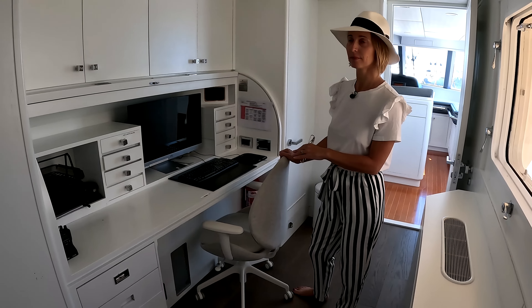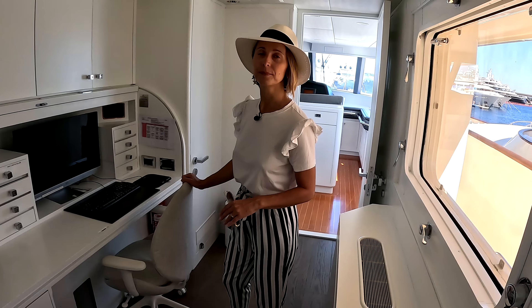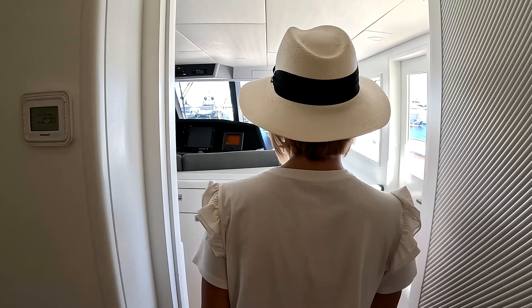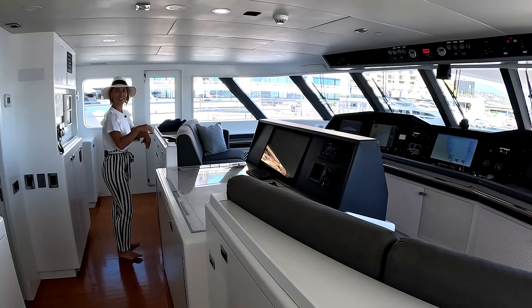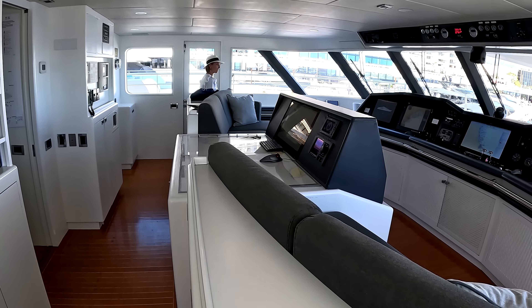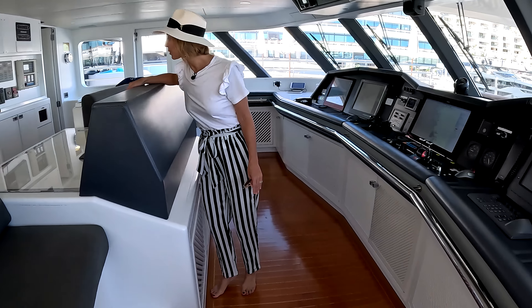We have an office right in the transitional area between the guest area and the pilot house — and the captain has his own separate office. Now let's step into the pilot house. Oh wow, this is huge — a huge pilot house. We have a chart table right in the center, an old school chart table, which is really cool.